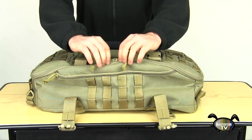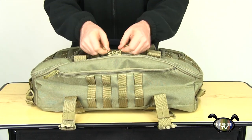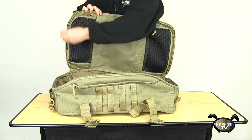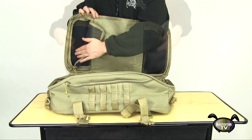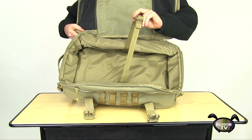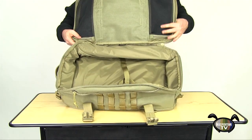The main compartment is accessed with lockable dual zippers. Opening this reveals two zippered mesh pockets on the inside lid, both filled with a soft lining. The main compartment is a large open storage space with plenty of padding. There is a built-in retention strap for additional gear security.